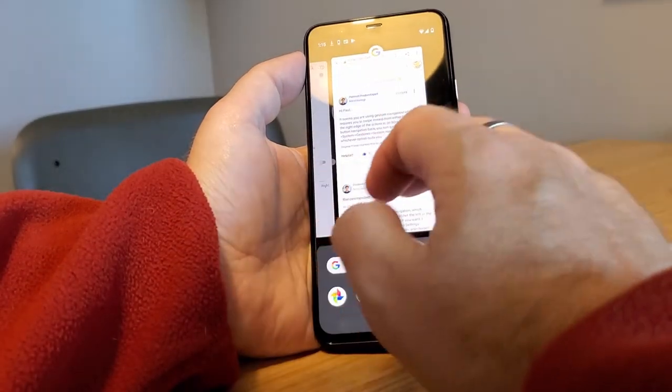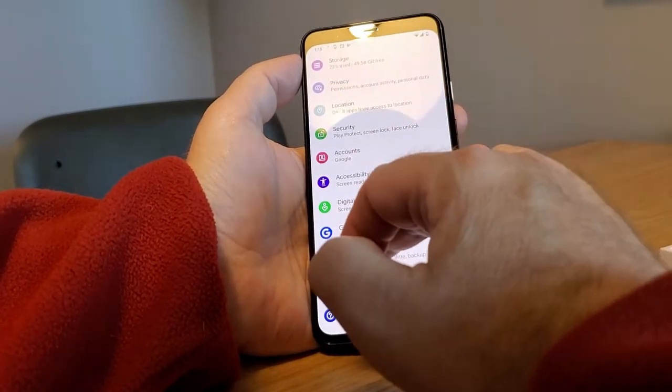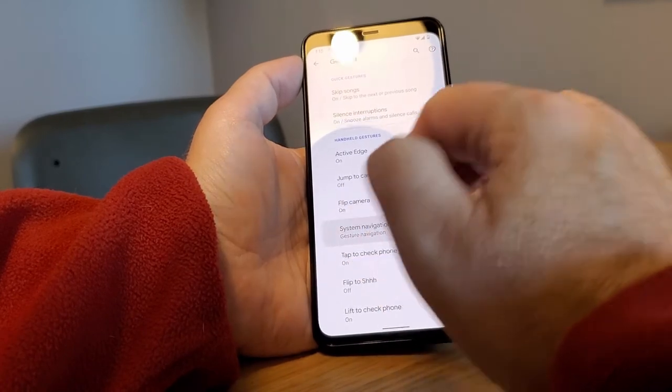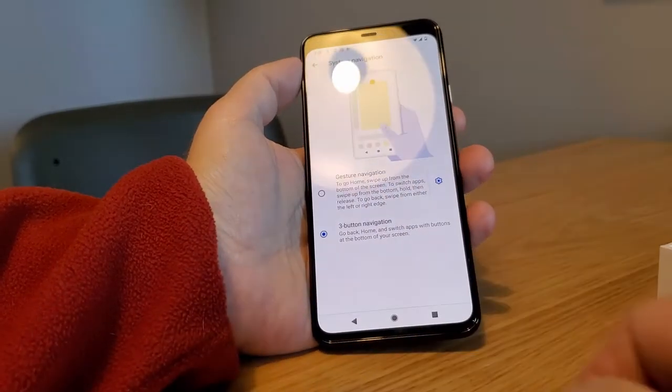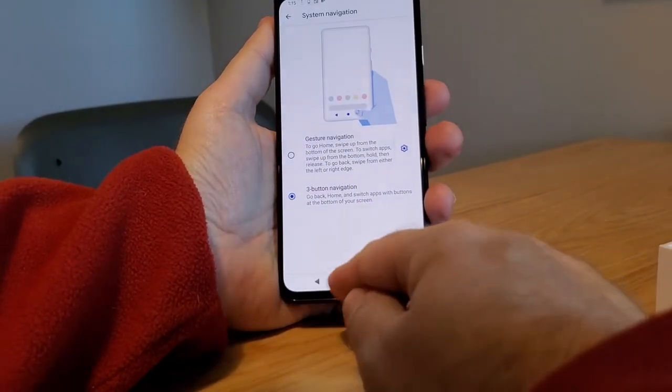So we'll do that — swipe up, over to Settings, not Accessibility — System, Gestures, and then you choose Gesture Navigation or Three Button Navigation. Our dots are back — sorry for the glare, but we've got dots now.